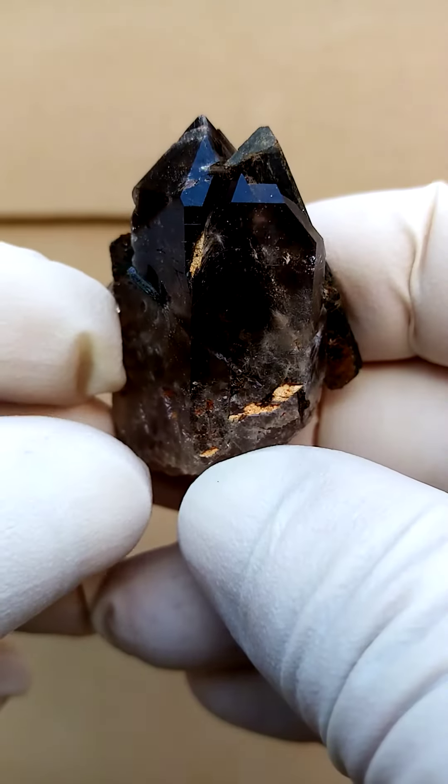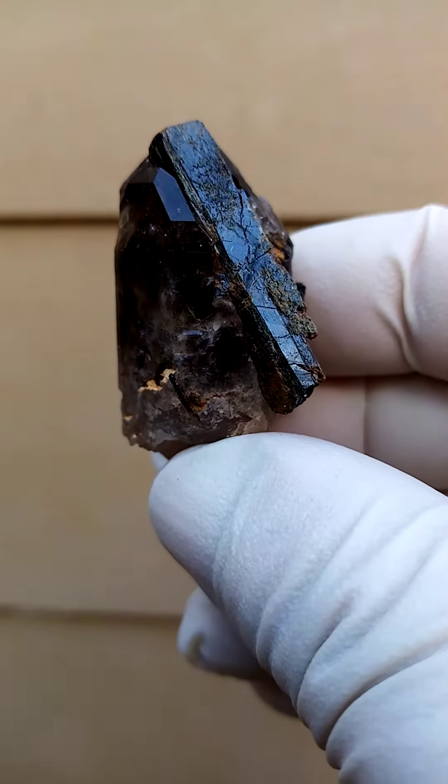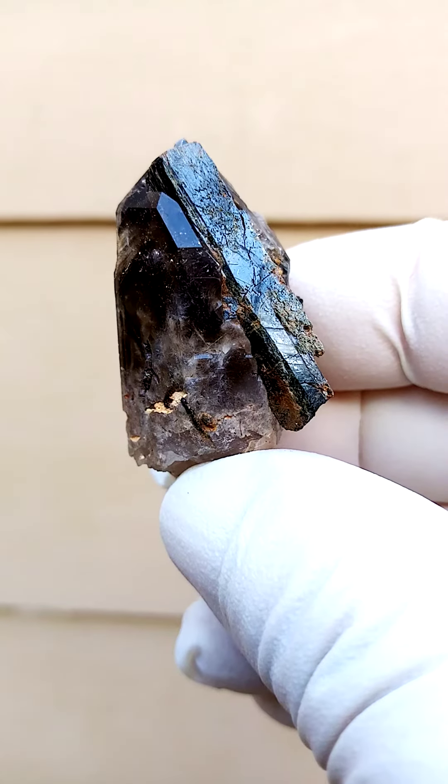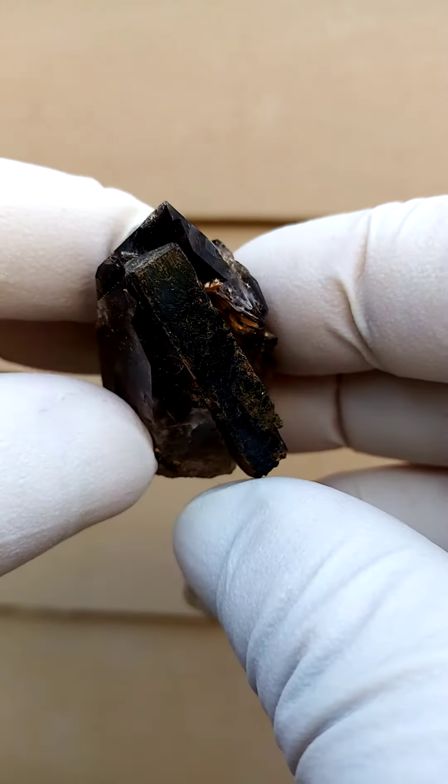Mount Mulanje, Malawi — another fascinating piece from this fascinating deposit. The matrix itself is a quartz crystal, and sitting on top of that is an Aegirine crystal.